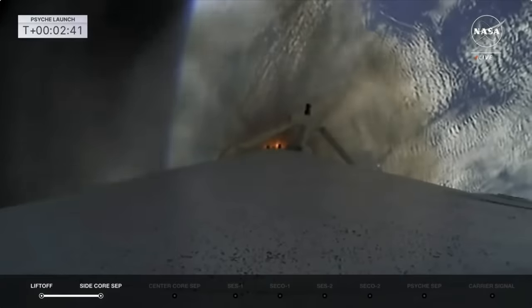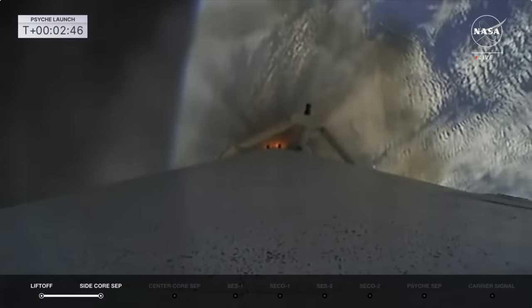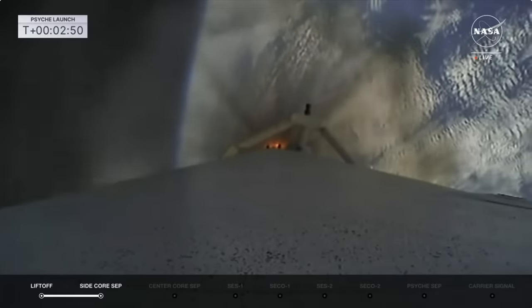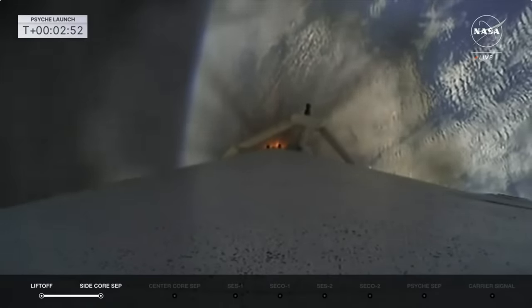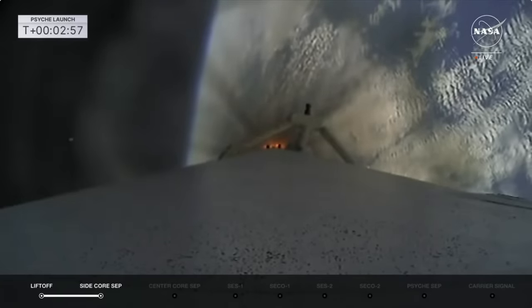MVAC engine chill has started. Stage two will continue chilling down, making sure the fuel and propellants are flowing through that MVAC, getting ready for ignition.